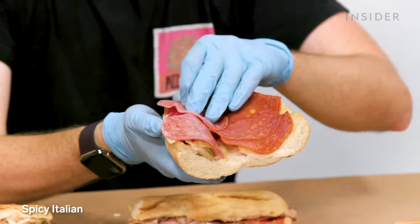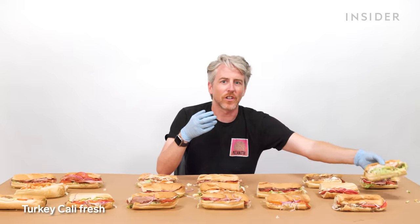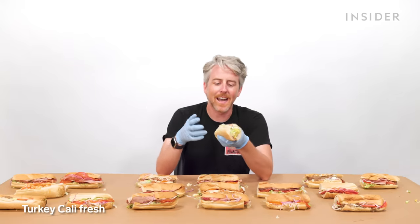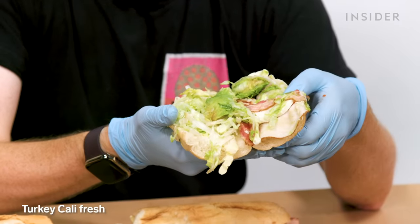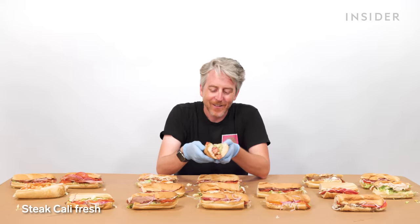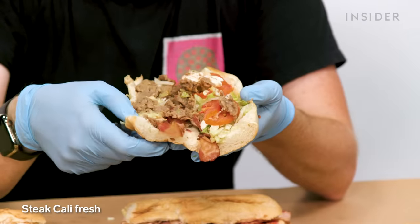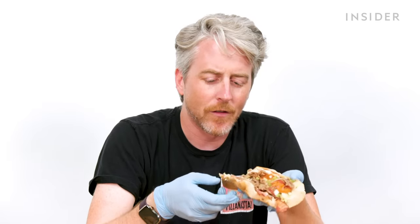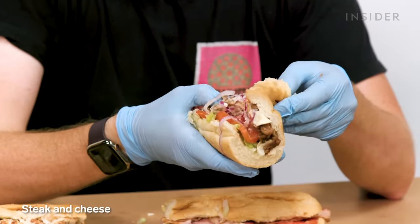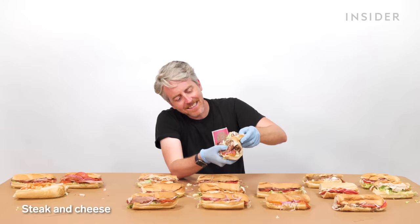Turkey Cali Fresh — when something's a cali sandwich, cali means bacon and avocado. The steak Cali Fresh has bacon and avocado as well. So unless I got COVID in the past five minutes, the food at Subway has seemingly become incredibly bland. Steak and cheese — these steak sandwiches are like bricks.